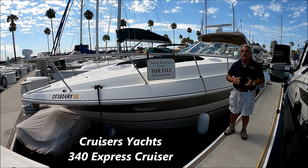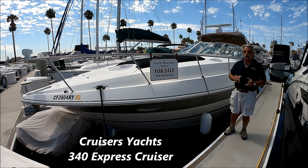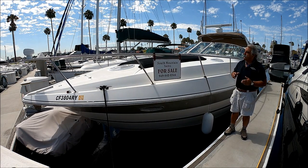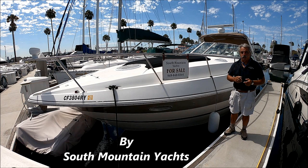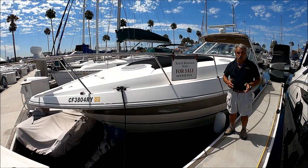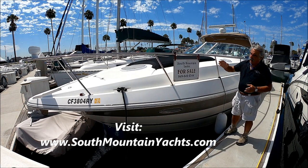Are you looking for a real nice 340 Express Cruiser? Come with me for a quick tour on this 2006 Cruisers Yachts Express Cruiser. She's a 2006, well-powered with 6.2 Merc Cruiser engines, V-Drive, and she also has a generator for the air conditioning. She's loaded with features from the bow to the stern.